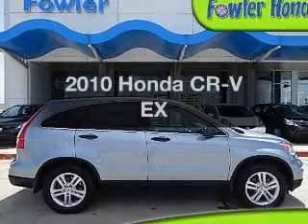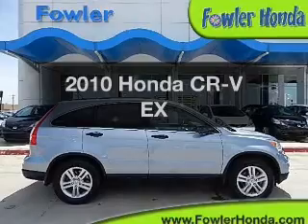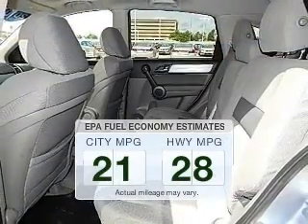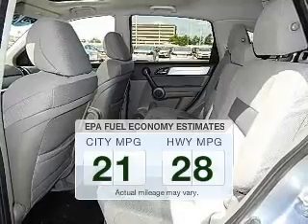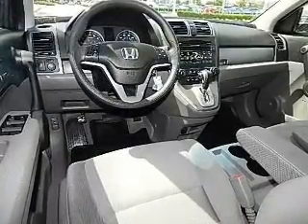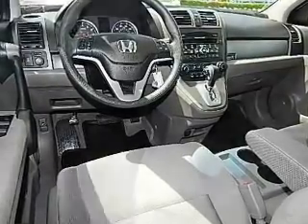Imagine yourself in this 2010 Honda CR-V. Travel the roads in style and comfort in this great vehicle. Save your money — make fewer trips to the gas station when driving this fuel-efficient vehicle. The powertrain includes front-wheel drive with an efficient four-cylinder engine driven by a five-speed automatic transmission.